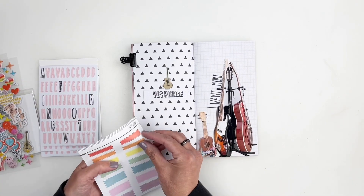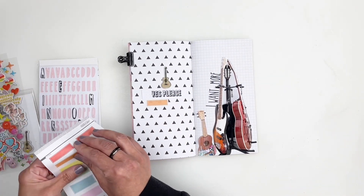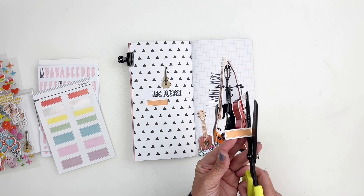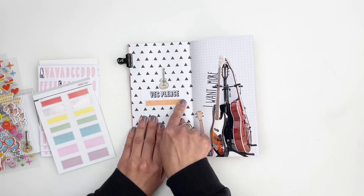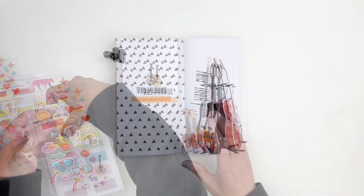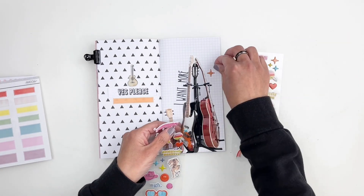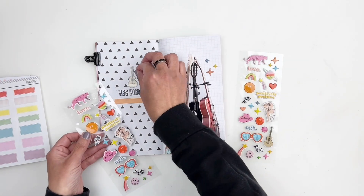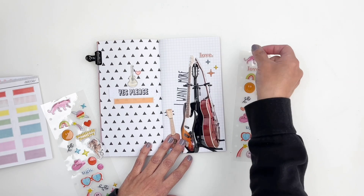I also wanted space for journaling. I decided to use the little labels to add a journaling spot, but the labels were way too small. So I trimmed off the edge of one label and added them back to back, giving me a longer label for journaling. Even though I don't have a lot to write — I'm basically talking about my daughter's love for guitars — that space was enough, and trimming the label made a lot of sense.